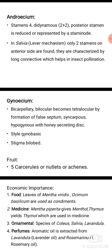Economic importance. Coming to food: leaves of Mentha and Ocimum are used as condiments. In medicine: Mentha piperata gives menthol, thymol, which are used in medicine.